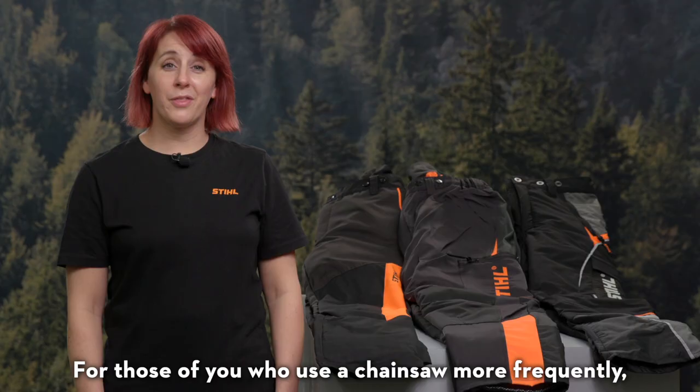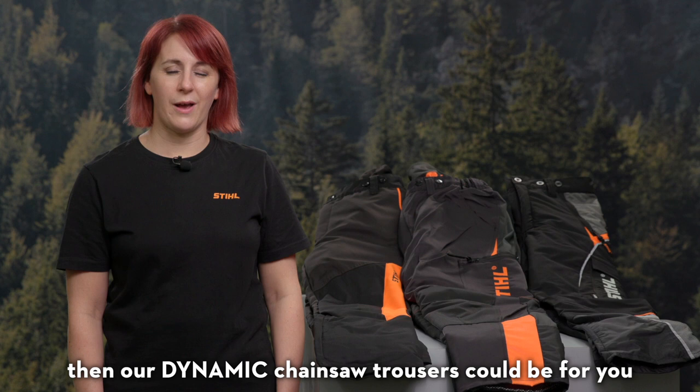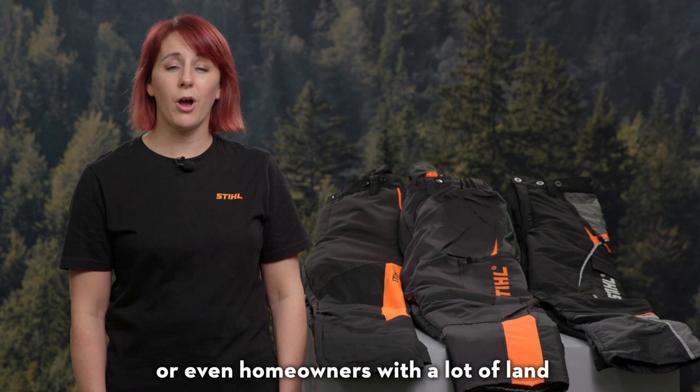For those of you who use a chainsaw more frequently but not every day as a professional arborist or forester, then our Dynamic Chainsaw Trousers could be for you. This range is ideal for farmers, landscapers or even homeowners with a lot of land.